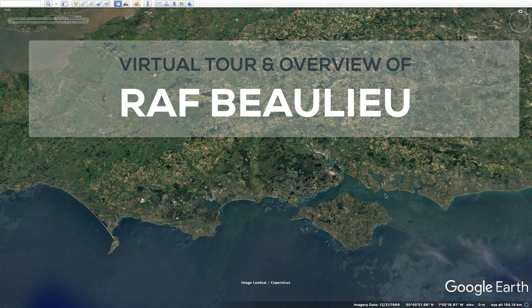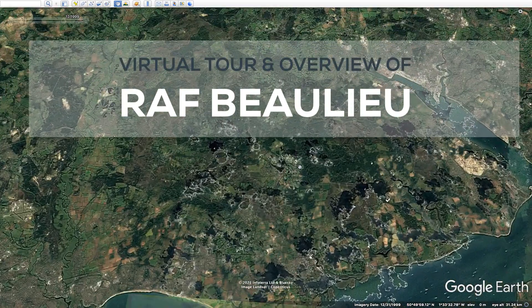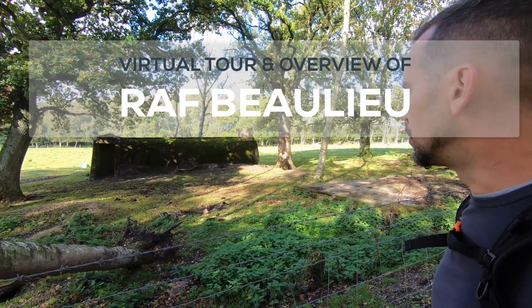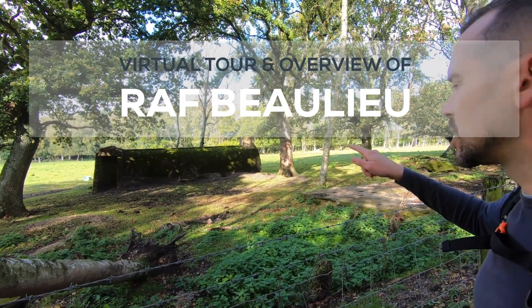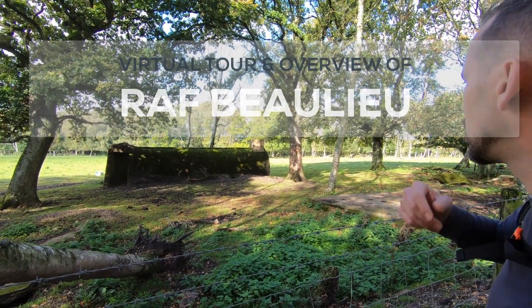Today I'm going to be giving you a virtual tour of RF Beaulieu. It's one of the old wartime New Forest airfields based on the south coast of England in the county of Hampshire. I'm going to be giving you an intro to the airfield, a little bit of history, showing you what's still there today and what used to be there, and hopefully giving you some inspiration so if you ever want to go there yourself you know exactly where to go.